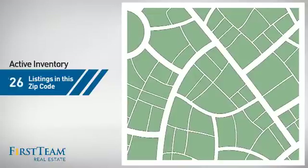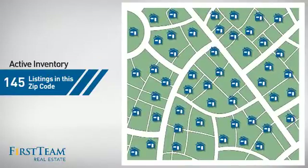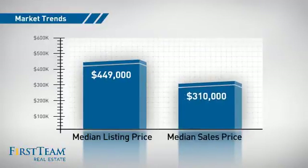Wondering how it stacks up against the competition? There are now just over 140 homes on the market within this zip code, with a median list price of just under $450,000 and a median sale price of just over $300,000.